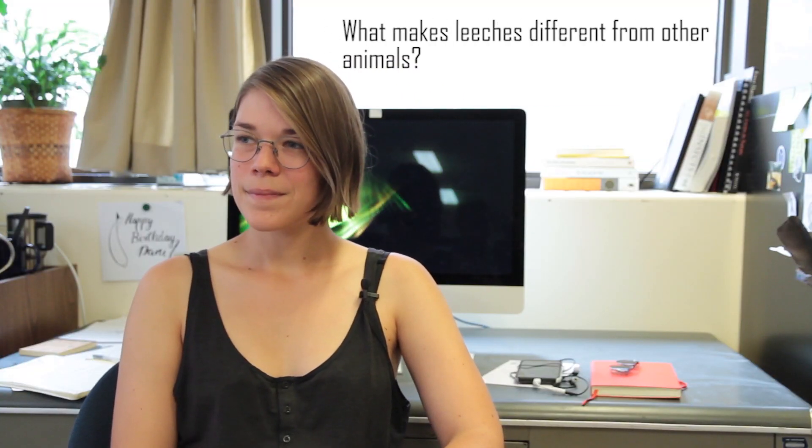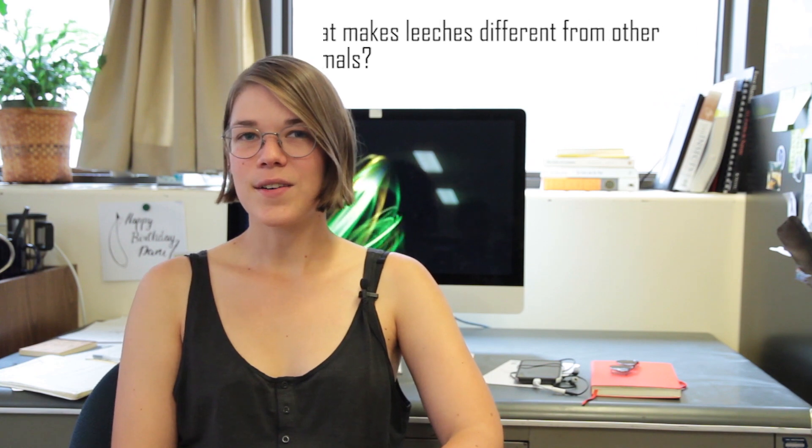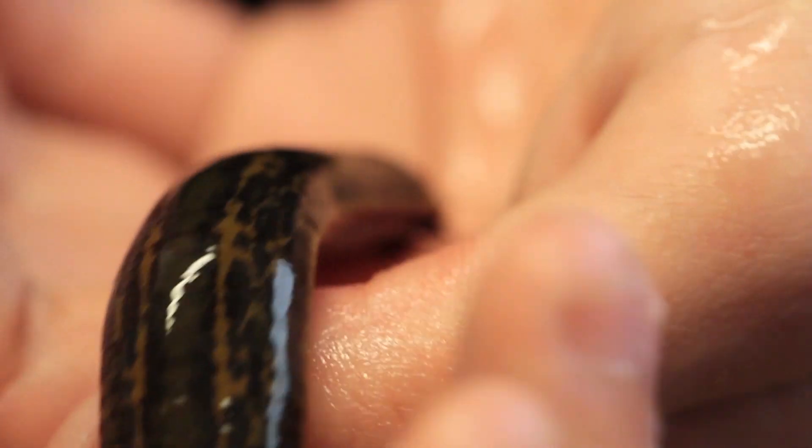What makes leeches different from other animals? There are a couple of things that we use to classify leeches. Leeches are a type of segmented worm, or annelid. They're really closely related to earthworms. They have a fixed number of segments in their body, and they're characterized by having a sucker on both their front end and their back end.